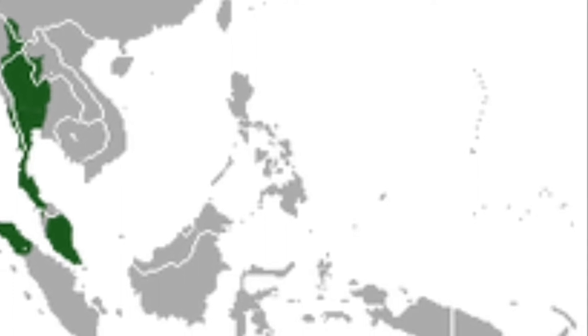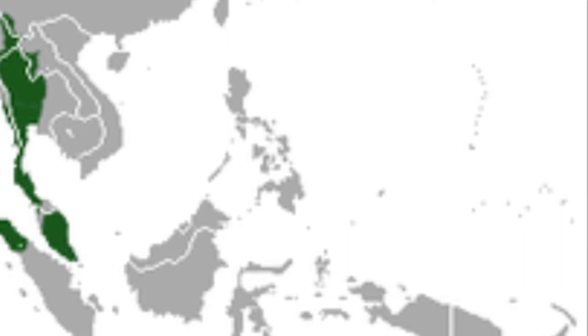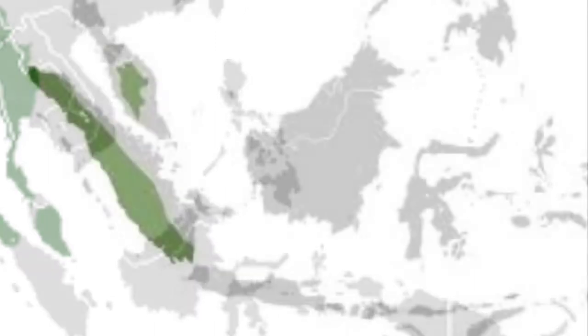White-handed gibbons are found in the rainforests of Thailand, Burma, the entirety of the Malay Peninsula, and a small portion of Sumatra. Siamangs, on the other hand, live in a portion of the Malay Peninsula and almost all of Sumatra.